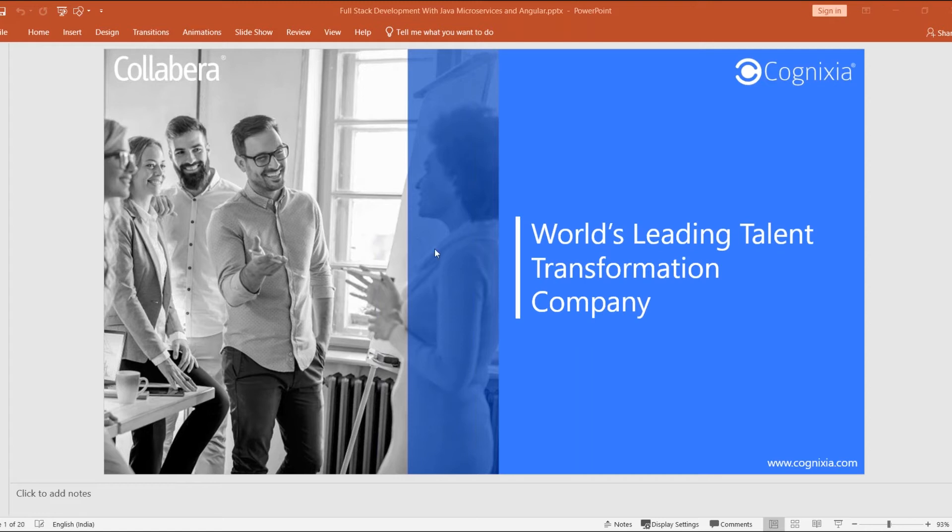We are going to get a thousand-feet overview of full stack development with Java microservices. This has always been a hot topic, and of course it will also be accompanied by DevOps and cloud. We'll be looking at what full stack development is, the technologies used, and a workflow of how a project would be built end-to-end — including a complete technology stack diagram at the end.